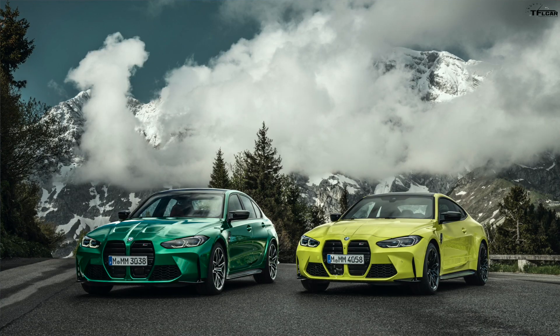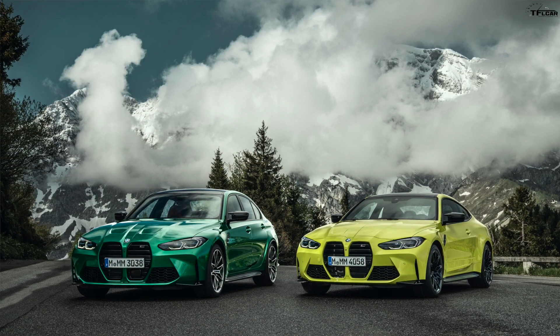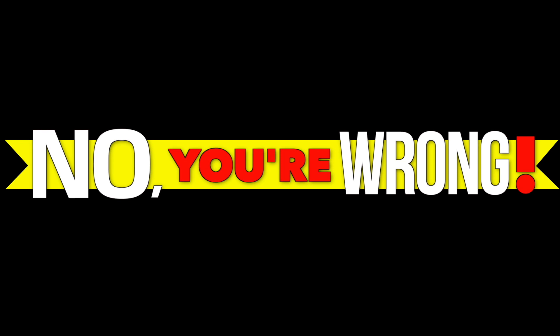Tommy, we've got a lot to discuss because the 2021 BMW M3 and M4 just debuted. I gotta say — and I hate to say it — both cars look like angry beavers. No, you're wrong! Sort of wrong. In this video we are going over everything you need to know about the new M3 and M4.